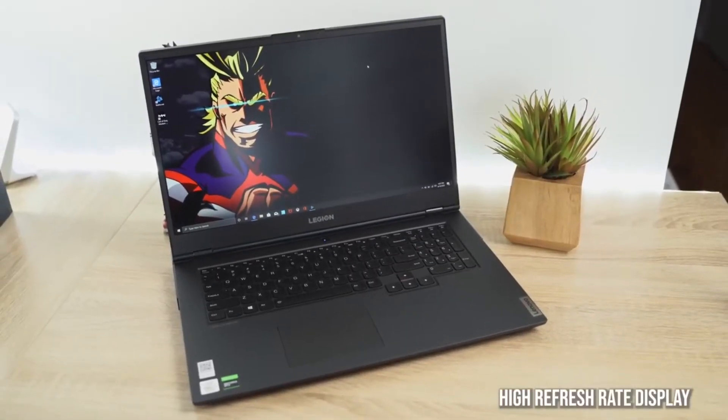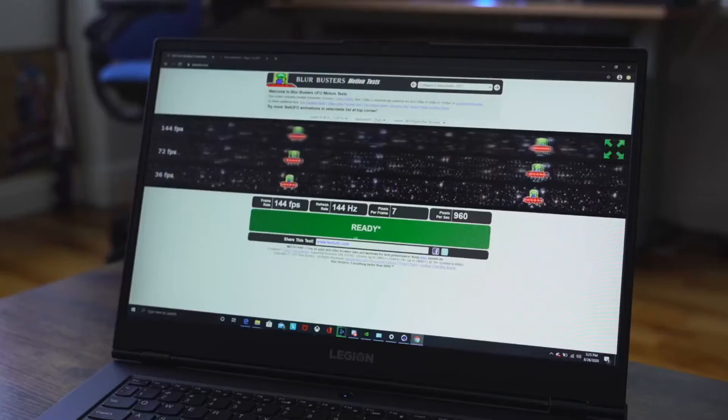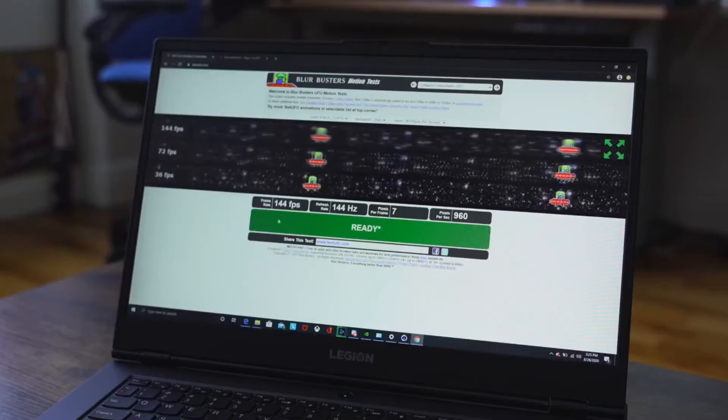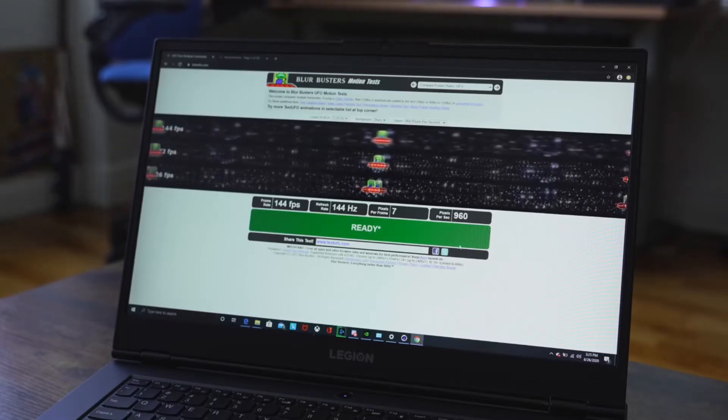Let's start with the very first thing: a display. You want something with a high refresh rate and a nice, bright, visible display. This laptop right here, the Lenovo Legion 5, has a 17.3-inch display at 144Hz — high refresh — which means your games will look and run better. You can see things much faster, especially if you're playing FPS games like Call of Duty Warzone, and it really helps with your overall gameplay experience.